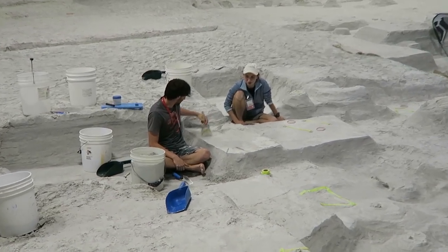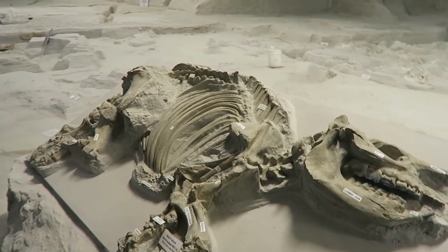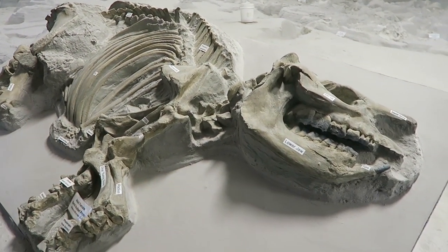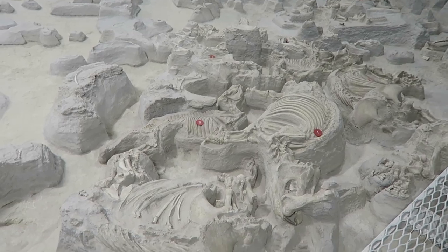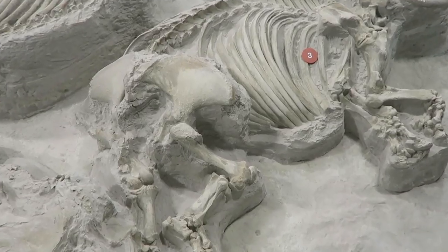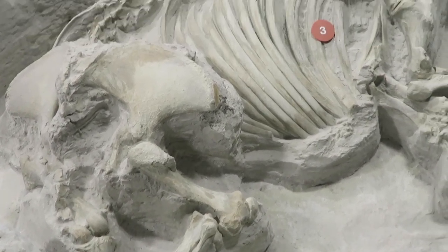These fossils are believed to be from 10 to 12 million years ago, and the majority of the animals found here is this guy — the now extinct Teliosaurus, which was a kind of rhino-type creature. All these animals were suffocating due to the immense amount of ash in the air, and they died in these watering holes or right next to the watering holes.